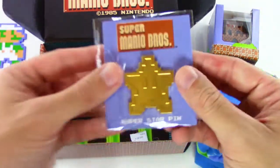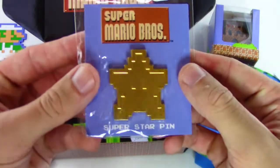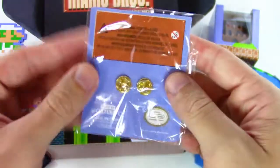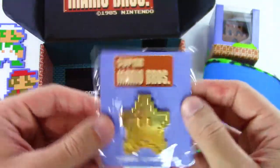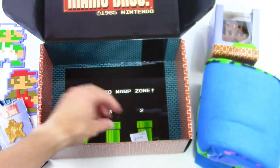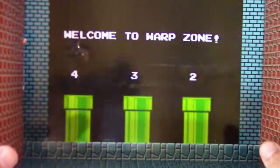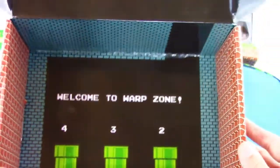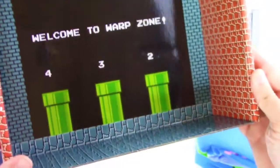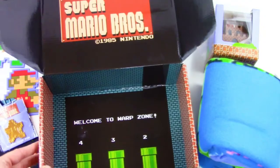We got a Super Mario Bros. Super Star pin — really cool, it's very shiny. And we also got this: Welcome to Warp Zone. Really awesome, nice way to finish off the box, don't you think? I really love this — I would always pick the four, I would always jump over to world four right off the bat.